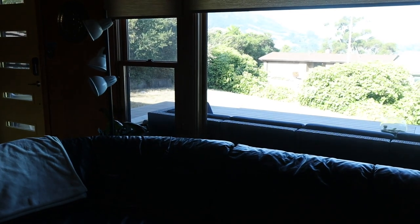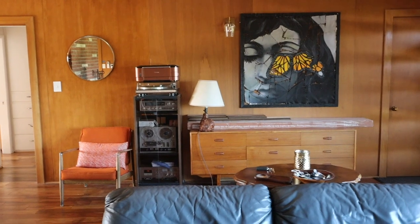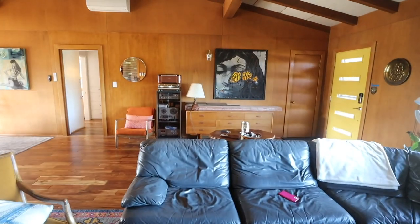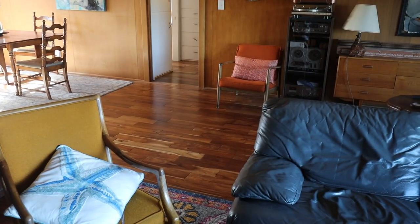So the problem number one is the lighting. We have this giant window, which is beautiful in my house, but it's causing this harsh contrast lighting — do you see it? So we'll need to fix that. The second thing is there are some objects in the foreground and background, and we need to get rid of that because it's making a mess. And last thing is I feel like there's an awkward gap slash white space right around here.